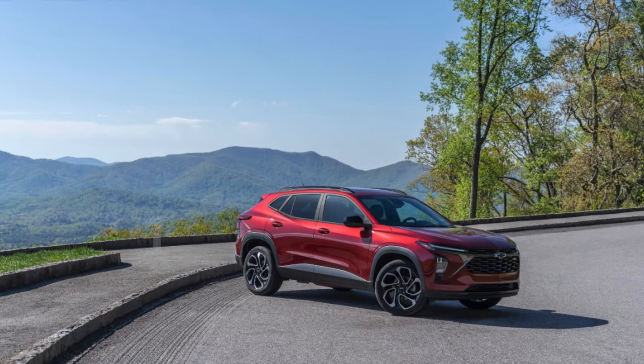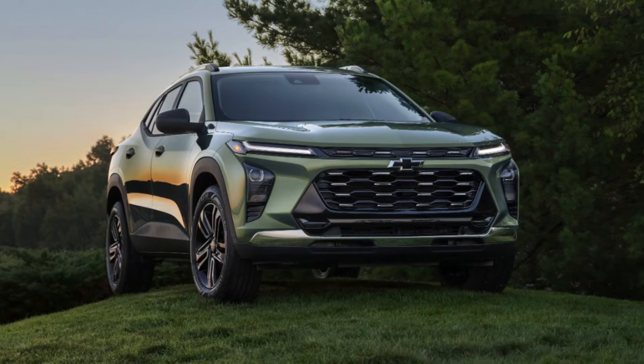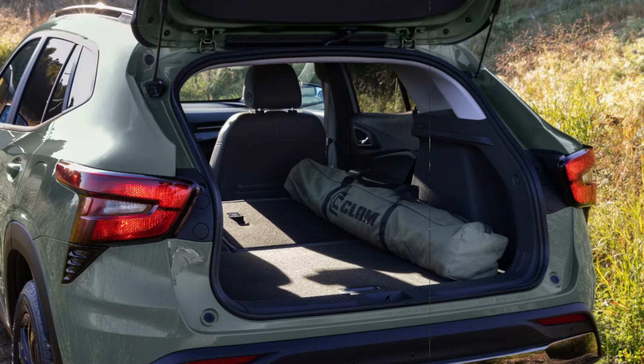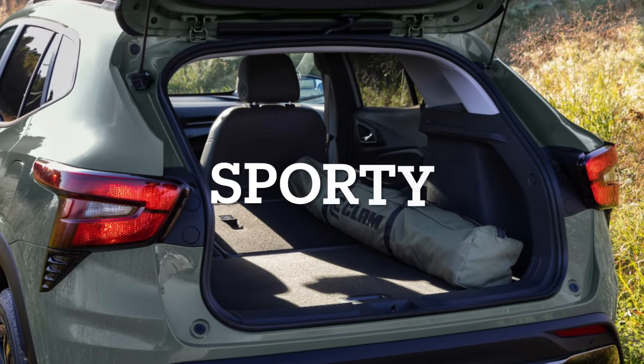Before we get into the sportier trims of the Trax, please like and subscribe as it helps us out against the YouTube algorithm. These two are the more sporty-focused Trax trims.